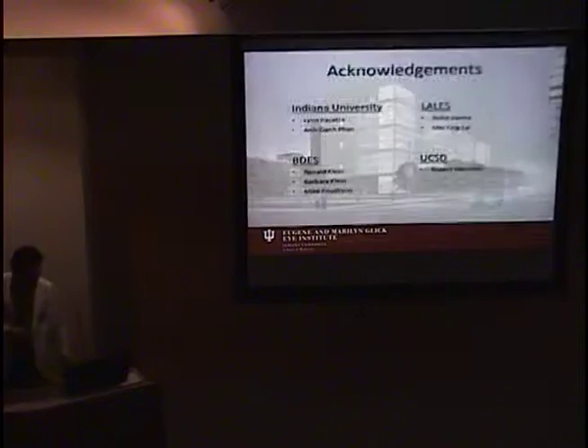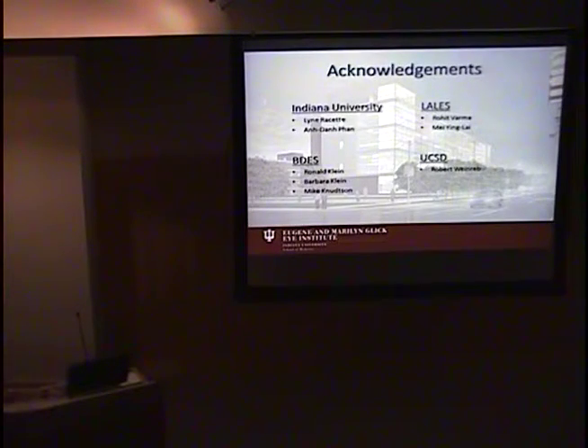I want to acknowledge Lynn Reset, who I've been working with most closely on this project at Indiana, as well as all individuals involved with the Beaver Dam Eye Study and Los Angeles Latino Eye Study, and Dr. Weinrev at UCSD, who was Lynn's mentor and has provided a lot of guidance on the project.